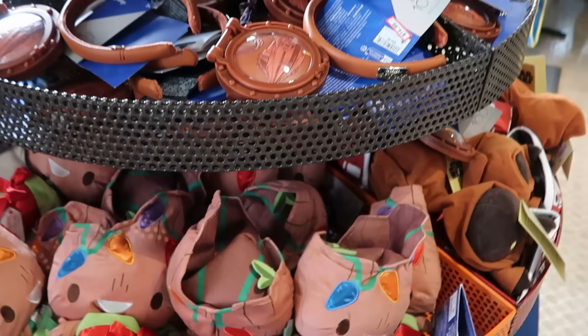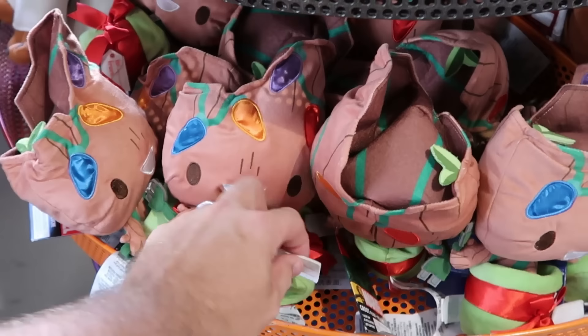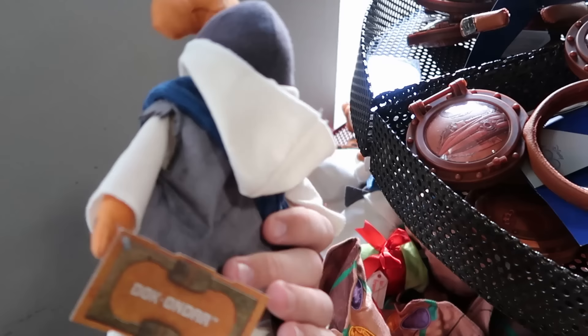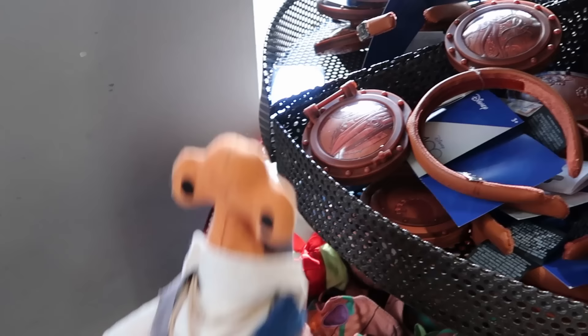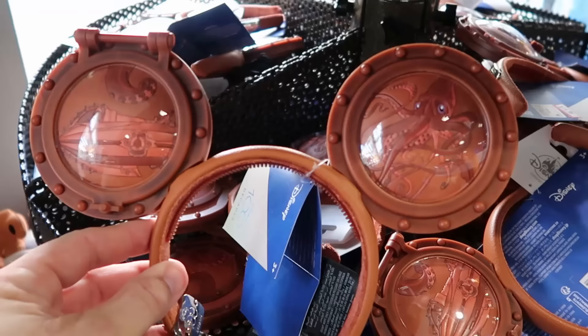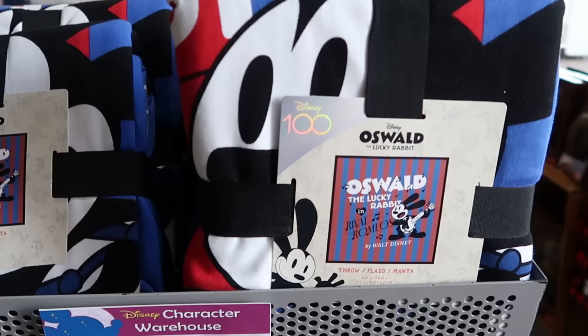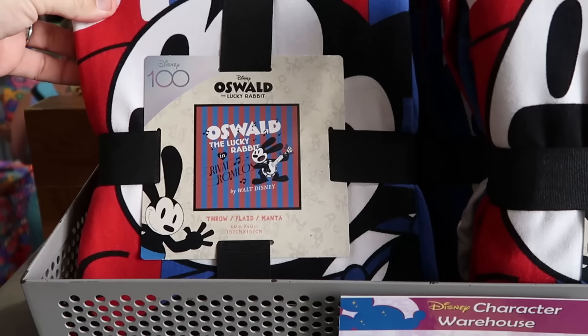They have a Christmas Groot plushie with lights that actually light up and a to-and-from tag for $12.99. From Star Wars Galaxy's Edge they have the Doc Ondar plushies from the Toydarian Toymaker shop for $12.99. They also have Disney 100 Decades ears with a porthole and a metallic badge that says Disney 100 Decades for $14.99, marked down from $40. In the next section there's a lot of Oswald the Lucky Rabbit merchandise for Disney 100, celebrating 95 years.